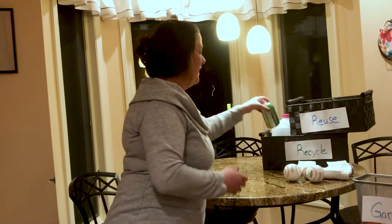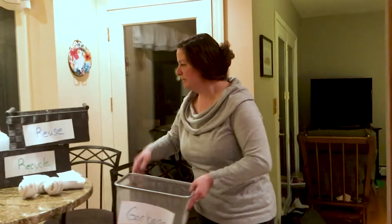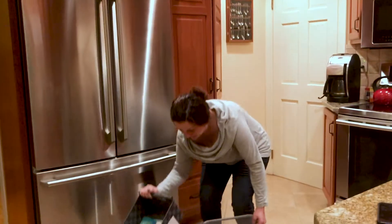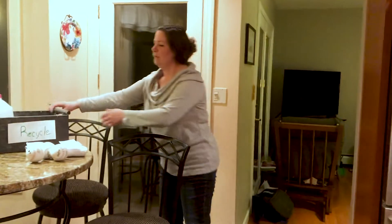Now, to play our little game, we're going to take each of the bins and place them on the floor. So we're going to take our garbage and our reuse and put them over here — just like that. And then we're going to get our recycling and put that on the floor too, just like that.